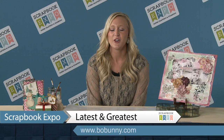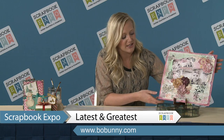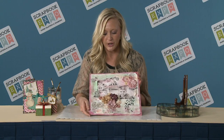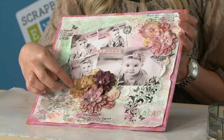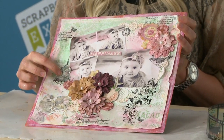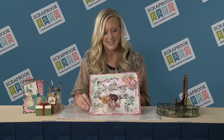Hi everybody, I'm Liz from Bow Bunny and we are bringing you the latest and greatest brought to you by Scrapbook Expo. Bow Bunny has five new collections. Madeline is our first collection that I want to show you. We have these great paper petals, and you can also see we have a new romance stamp that complements it well. It's got birds and bird cages that are really beautiful and complement it really nicely.